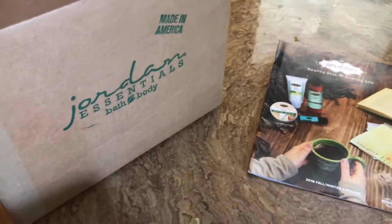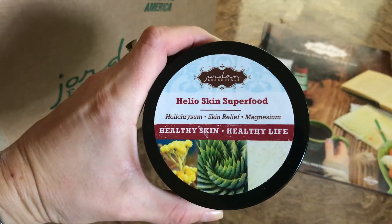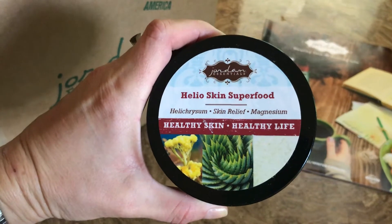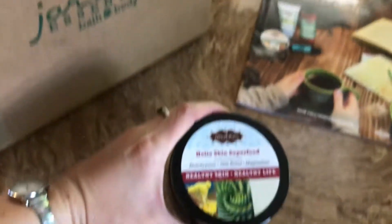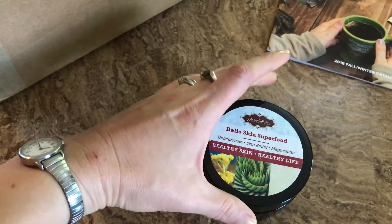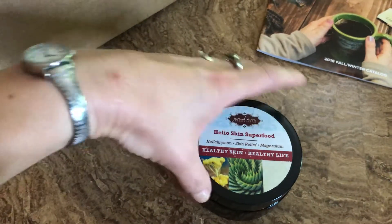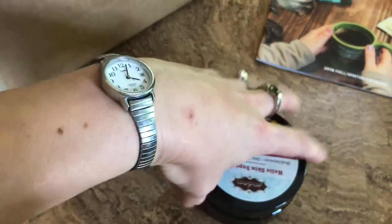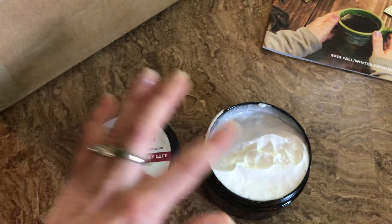First up we have Helioskin Superfood. I'm just learning about it — it has Heliochrysum, which is a botanical that adds a lot of healing properties, and then the Skin Relief Base, which is one of their current products like a heavier lotion, and also magnesium. So this is really going to do some good healing.